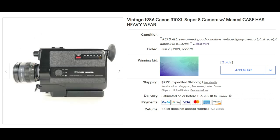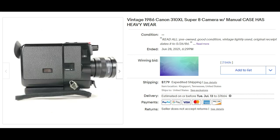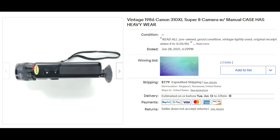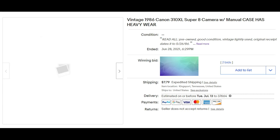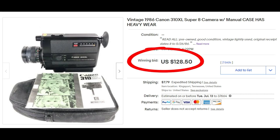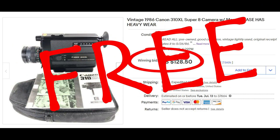This is a vintage 1986 Canon 310 XL Super 8 camera with case. The case has heavy wear and we were not able to test it, but we got it at a garage sale directly from a gentleman who was an avid photographer and we felt confident it was in working order. And it was free — he just gave it to us while chatting because he was moving out of state. We put it on auction and it sold for $128.50 plus shipping. There were only two bids but wow — $128.50!